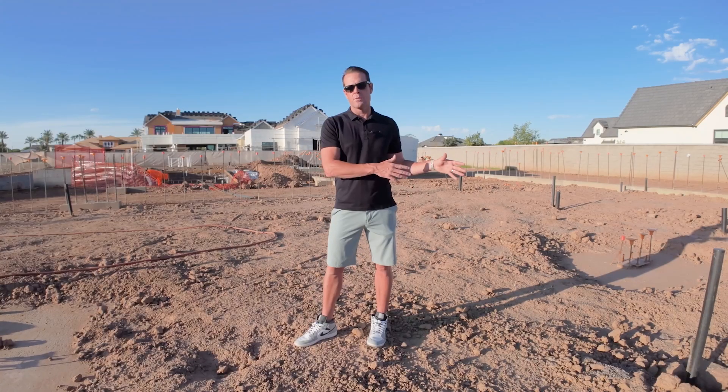That way, as we move forward and live in and maintain this home, it's going to be ideally somewhat maintenance-free. We're not going to have to worry about hassles in the future five to ten years as everything grows in and becomes more lush.